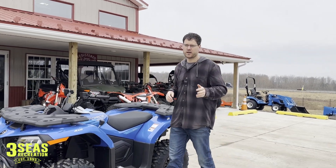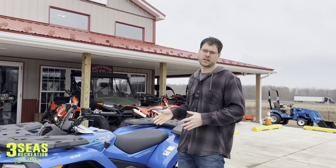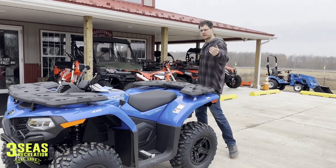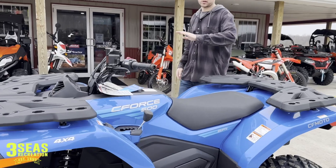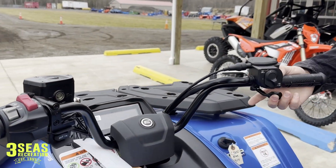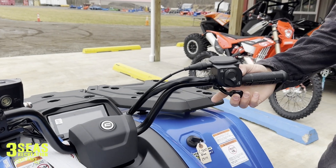The C-Force 500 has always been a fuel injected model and that did not change for this year — it's a Bosch fuel injected machine. Come on in, Braxton, and we'll show everybody the controls on the handlebars — it's a really nice layout. We have the throttle on this side; the harder you squeeze it, the faster we're going to go.